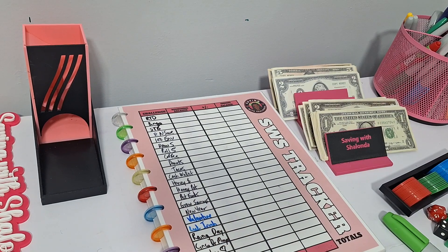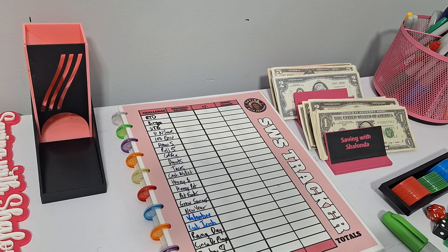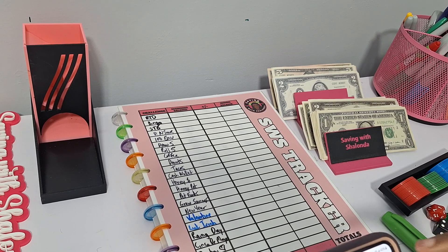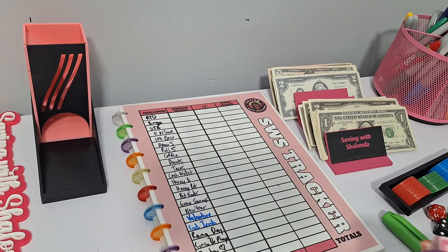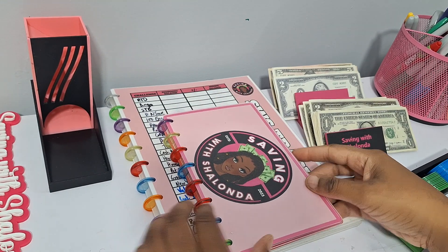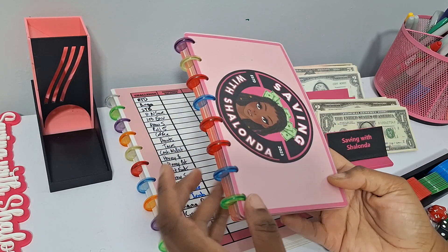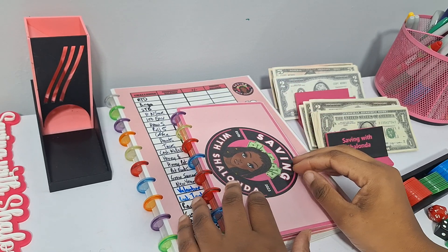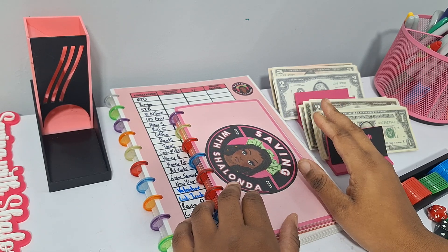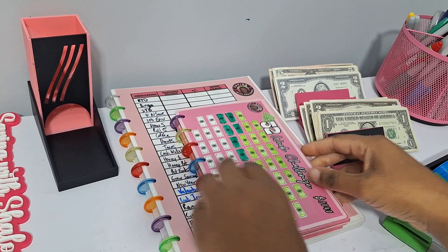I'm also going to pull our games back onto the wheel of names to randomize things a little bit. We have a total of 22 games. If you're new to my channel, head to the description box to access your free challenges so you can partake in Saving with Shalonda Sunday. These are all freebies — you can make a little booklet or put them in a binder. They're available in A5 and A6, in pink or red and black.